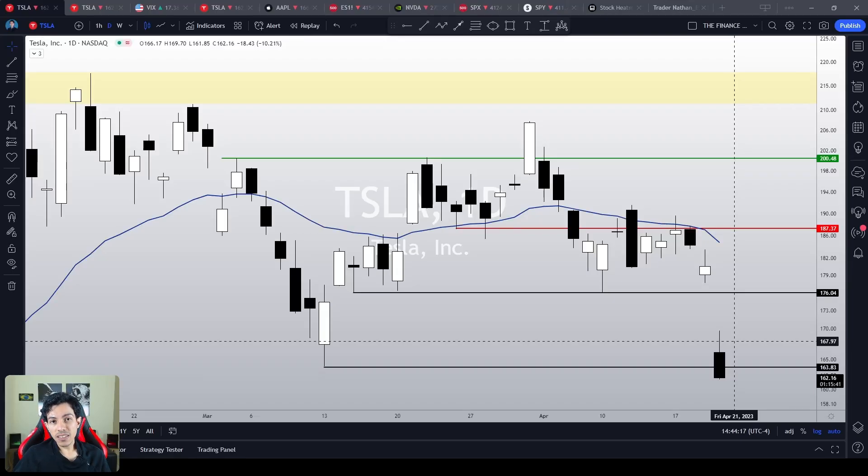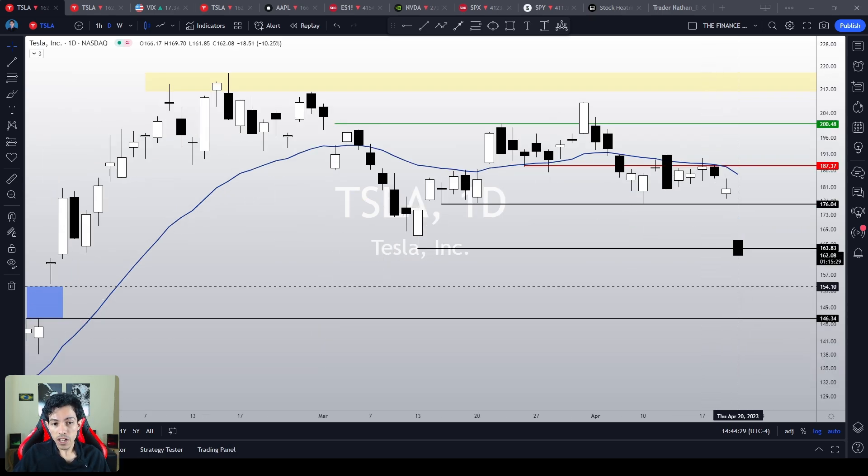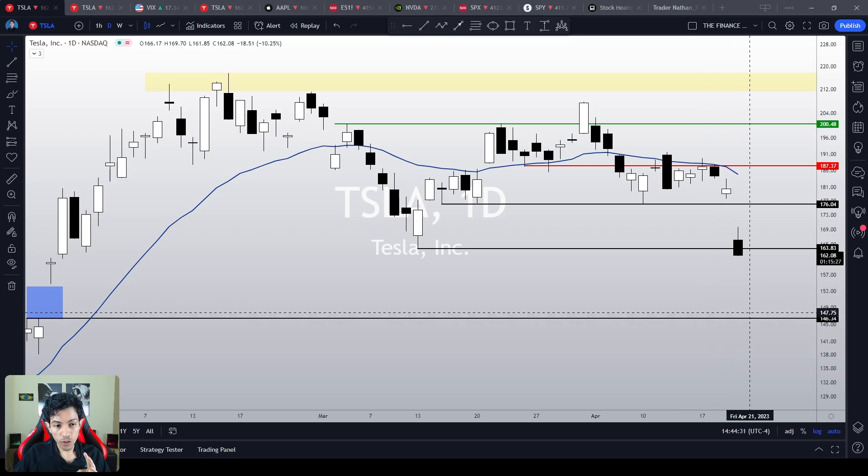That's right, my dear friends, Tesla stock is falling today, down roughly 10% right now. Is this a good time to buy Tesla? An opportunity to buy the dip? Or will it continue to fall until it fills our gap at $146?